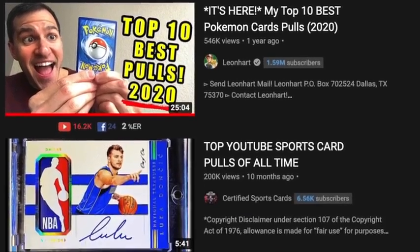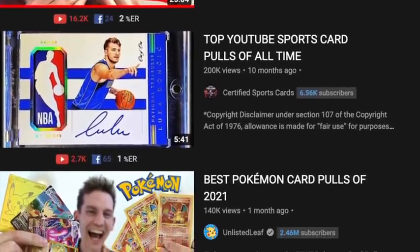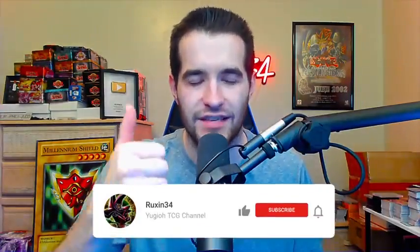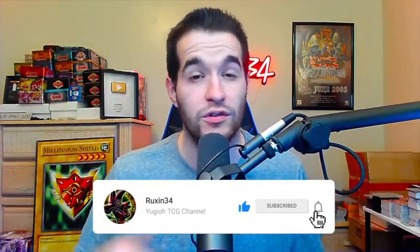I'm about to show you the top 10 trading card pulls ever posted on YouTube. Let me know in the comments what you think is the best pull of all time. Before we get started, we do have a giveaway — I'll be giving away this Gate Guardian and Black Luster Soldier that we pulled on the channel. All you have to do is like this video, be subscribed, and let me know what you think the top 10 order should have been.